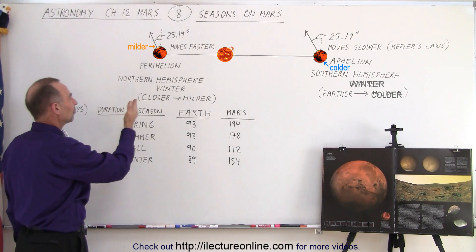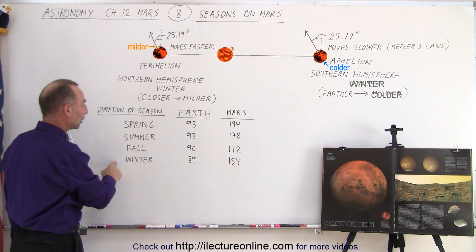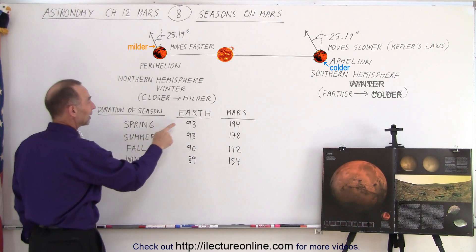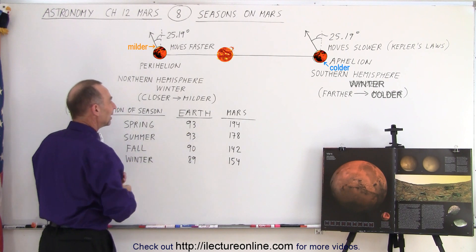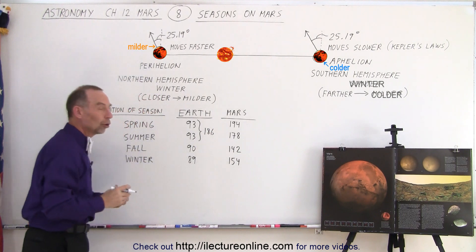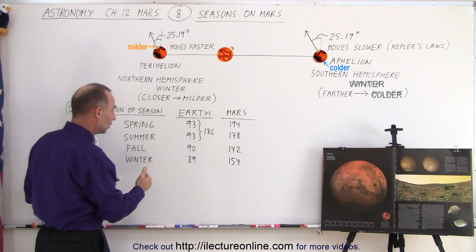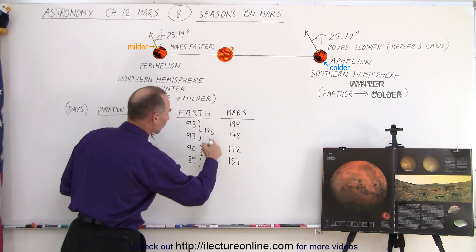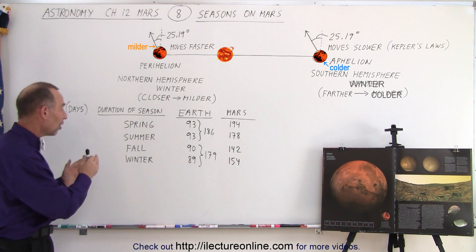If we compare the duration of the seasons between Earth and Mars, notice we have spring, summer, fall, and winter — all measured in Earth days, not Mars days. The spring on Earth lasts 93 days, and the summer lasts 93 days, so combined that's 186 days where the northern hemisphere enjoys longer and mild summers. Then for fall and winter, when you combine those two, you end up with 179 days. So there's a significant difference in the duration of spring and summer versus fall and winter.